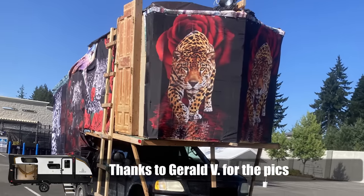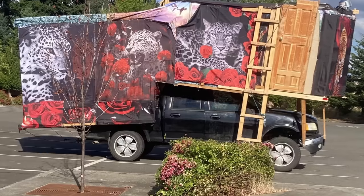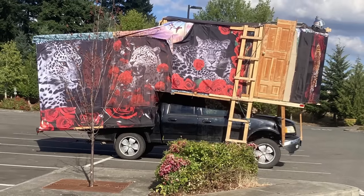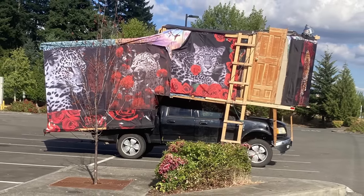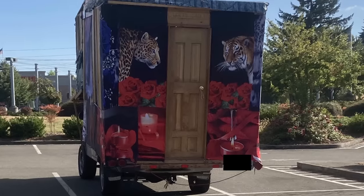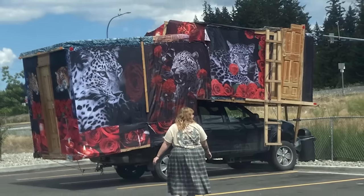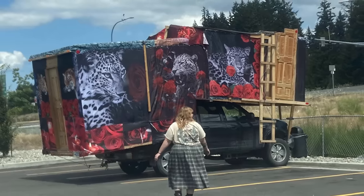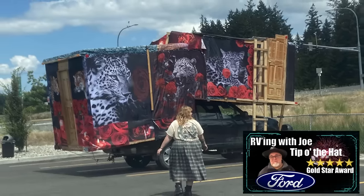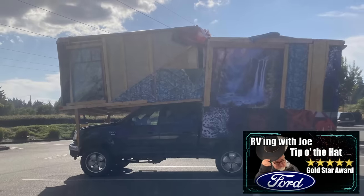Special thanks goes to Gerald V, who saw this crazy truck in Chehalis, Washington State. I've been staring at these pictures multiple times trying to make heads or tails — are these even hard-sided walls or cloth walls? Does this thing even have a flat floor? It all looks so uneven, almost like it was built one piece of wood at a time with no written plan. Apparently it's been seen in multiple locations around Washington State, so this thing actually does drive down the road. I don't know what kind of mileage it gets or how this stuff doesn't just go flying off on the freeway. It's built on a Ford, and it's definitely one of the craziest ones in this video — which is why I'm giving it my Ford Tip of the Hat Gold Star Award for the craziest Ford with an RV on top. Congratulations!